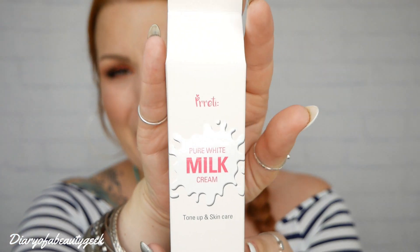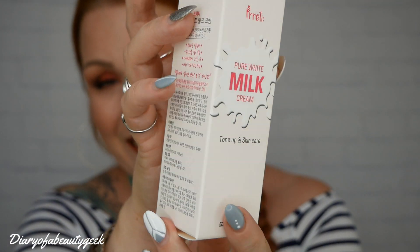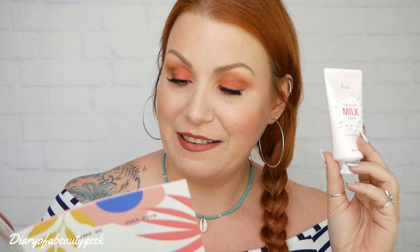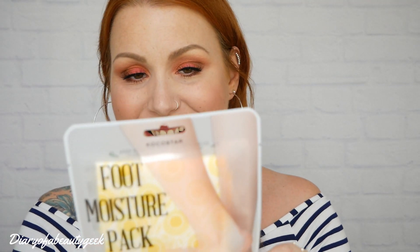The first item is by Pretty and it's the Pure White Milk Cream Tone Up and Skincare, 50 grams. It's in a really gorgeous shape — like a milk bottle, which is so cool! The smell is gorgeous; it doesn't smell like milk but it's lovely. The description says: 'Is your skin looking tired and dull? Try this cream for a radiant, brighter complexion. Apply after your skincare for flawless skin — who needs foundation! You can even use this on your body to brighten your elbows, armpits, and knees.' It contains milk protein extract, white flour complex, and peach extract — that's definitely what I can smell, it's the peach!